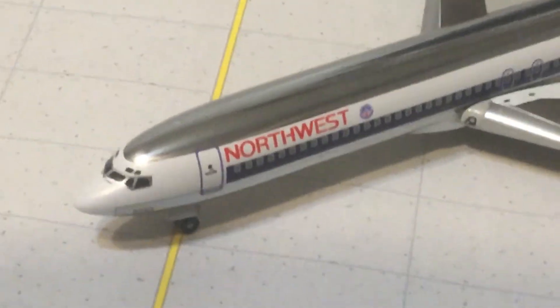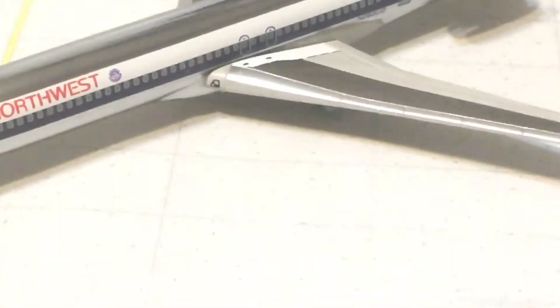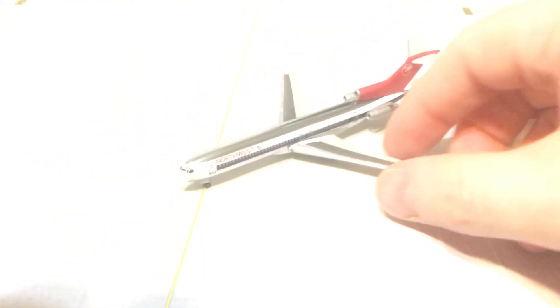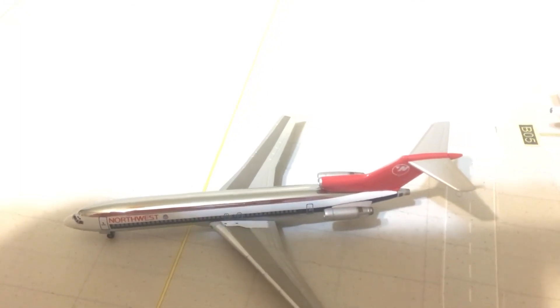Aero Classics has stepped up their game dramatically over the last year or two, and Dragon Wings really aren't that bad. They get a bad rap because of the plastic wings, but in all honesty it's really not that bad.